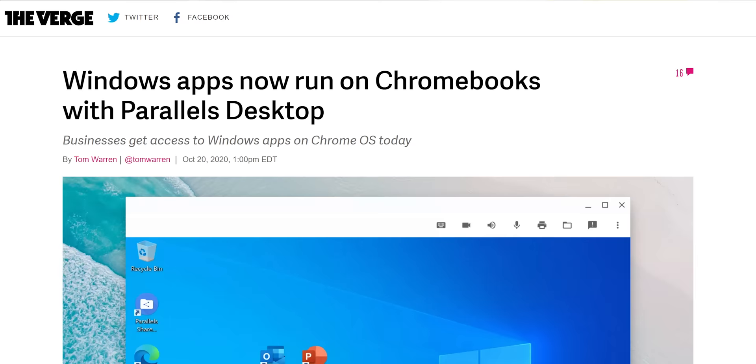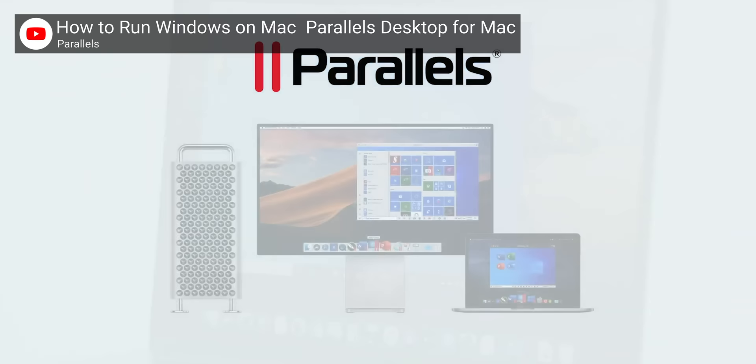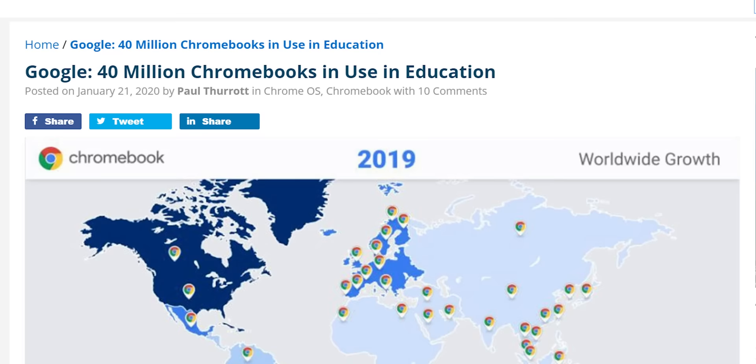For now, Enterprise Chromebooks will be the only devices that you can officially run Windows 10 on. That's because this unnatural union is actually a result of a partnership between Google and Parallels, the company best known for running operating systems inside other ones using virtual machines. Google isn't simply allowing Parallels to bring Windows to the unwashed masses — this alliance is meant to help Chromebooks replicate, in the business world, the success they've had in education, via a sweet targeted exclusivity deal.